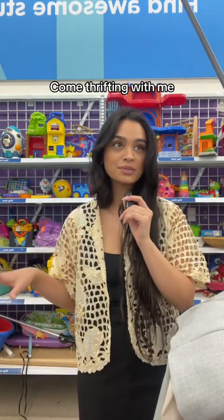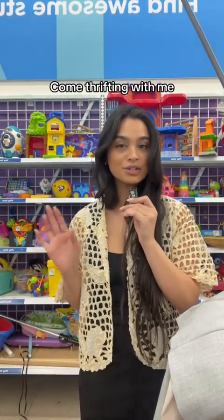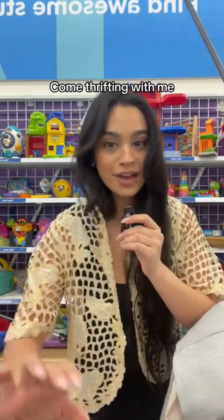We're here thrifting and I needed to come to the baby section because I'm just a bit nervous filming in front of everybody else. First up is this — did we love it or do we hate it? It's a little scratchy so we're gonna say no.